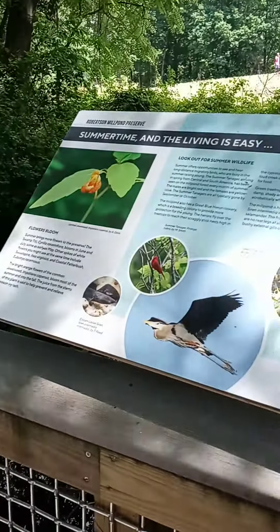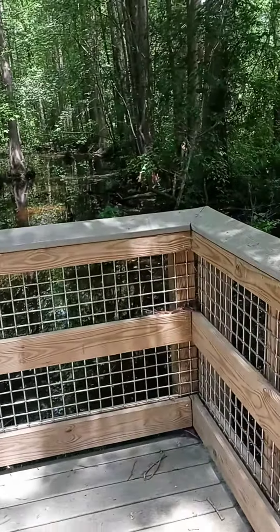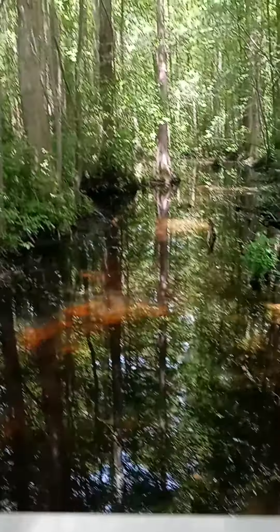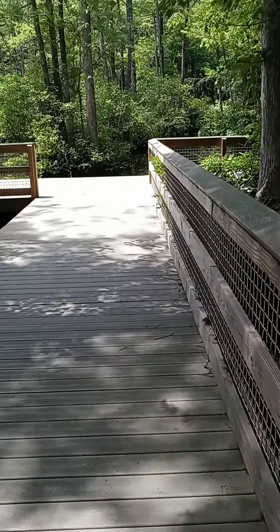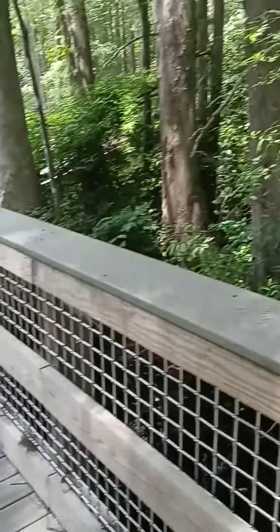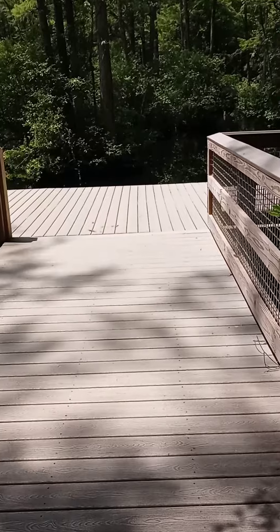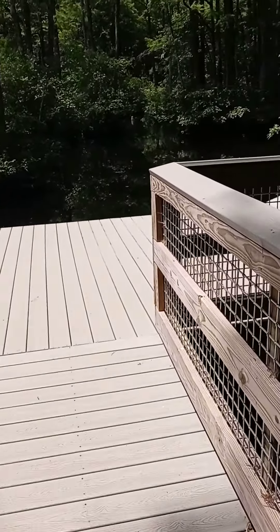I think the town is Wendell. Cool off in the shade — it's good for family and nature lovers. Wow, they even have benches — it's perfect!